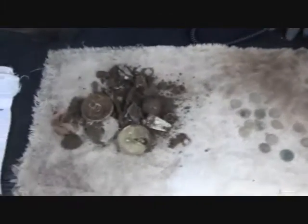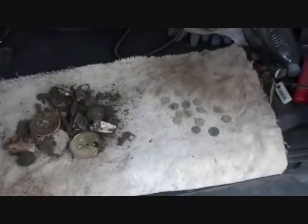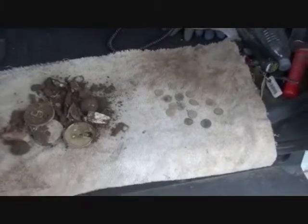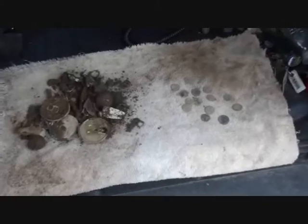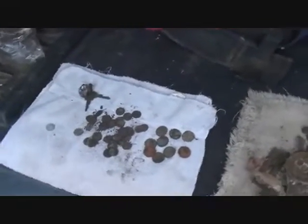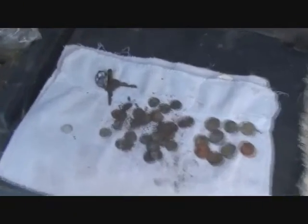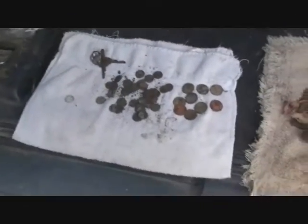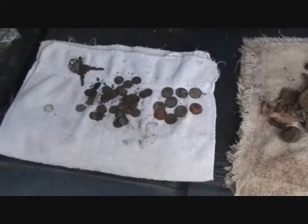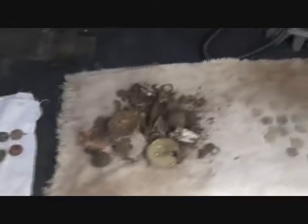After four or five hours of hunting, we're back at the truck wrapping up the day. It wasn't the greatest of days but it wasn't the worst of days. This is Diggin' PA — he scored a Rosie, and that's good. He got a whole bunch of clad, a set of keys, and a lot of dirty coins.